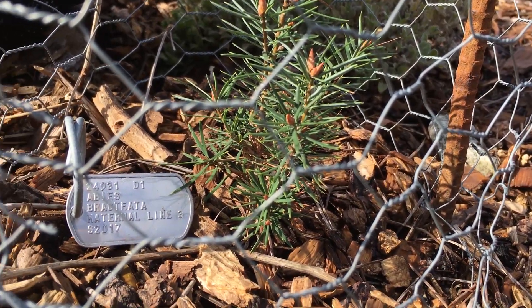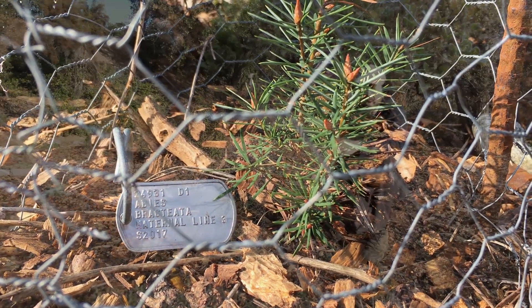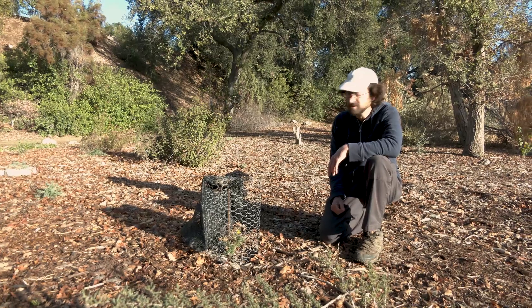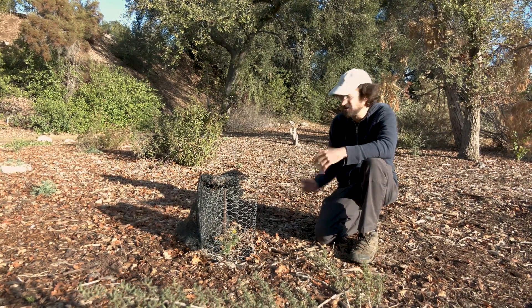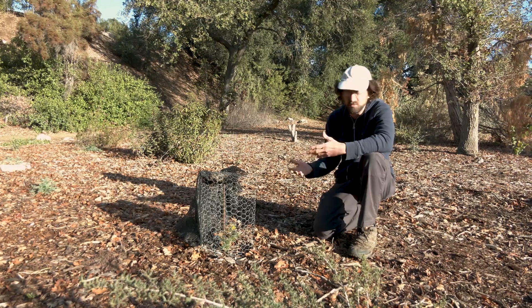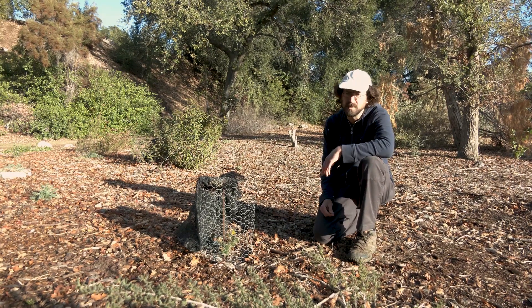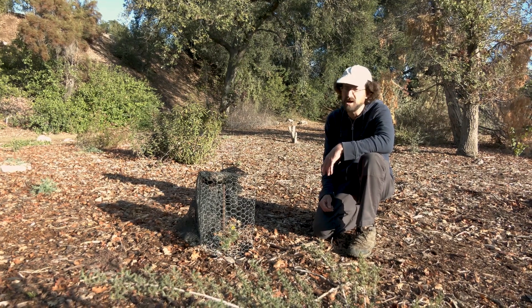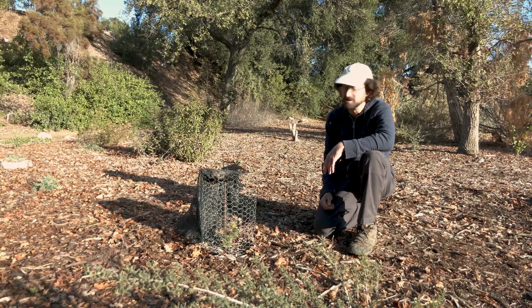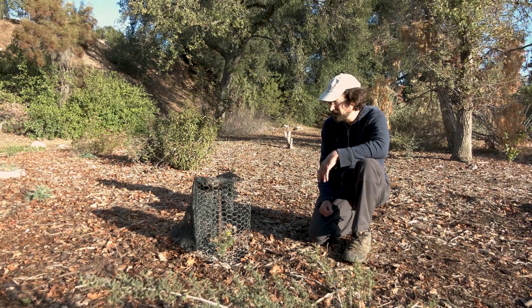They're a challenge to get established. This grove you see here — we planted 12 two years ago and we're down to about seven. Sometimes we lose them; we're not exactly sure why, but often it's during periods of intense heat, like heat waves. With each plant we lose, hopefully we learn something about what they do like. With rare plants like this, there's often a lot of trial and error in terms of growing them in the garden and trying to figure out what they like.